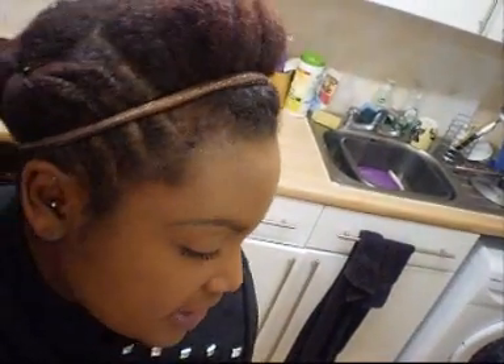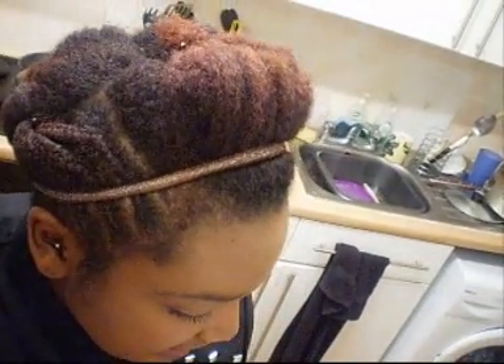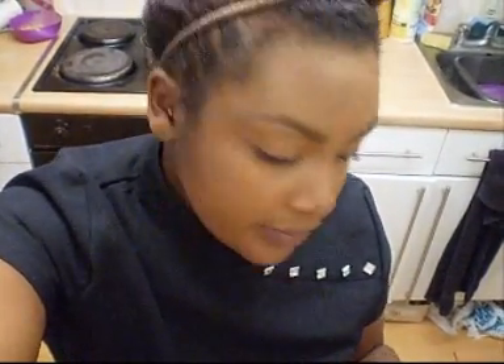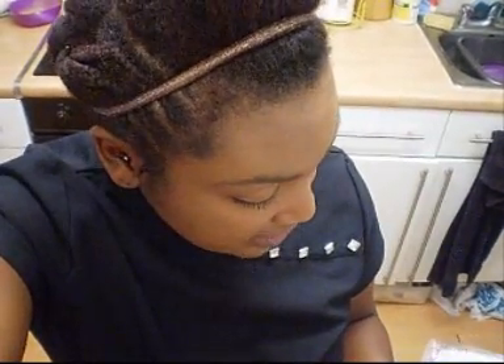I went to a store called Officially Natural, which is launching a new product called Curly Cheats. Similar to subscription services like Curlbox, you subscribe monthly, fill out a questionnaire, and receive sample sizes of products to try. Their version will be geared specifically to natural, curly, and kinky hair. It's quite interesting and I might try it out.